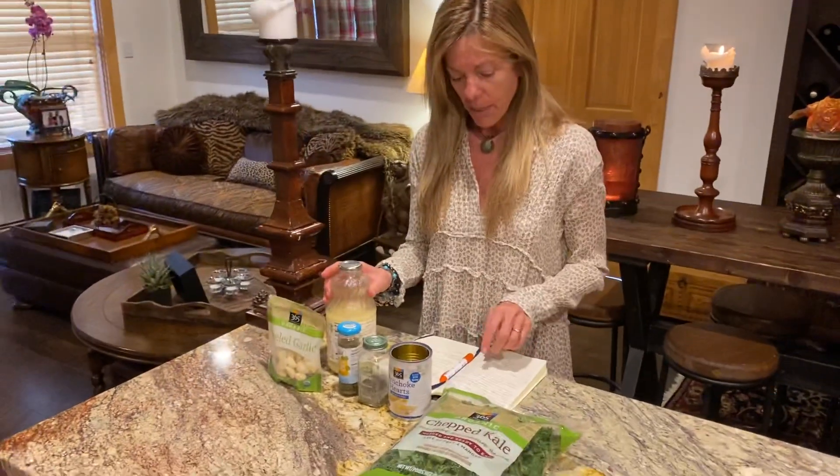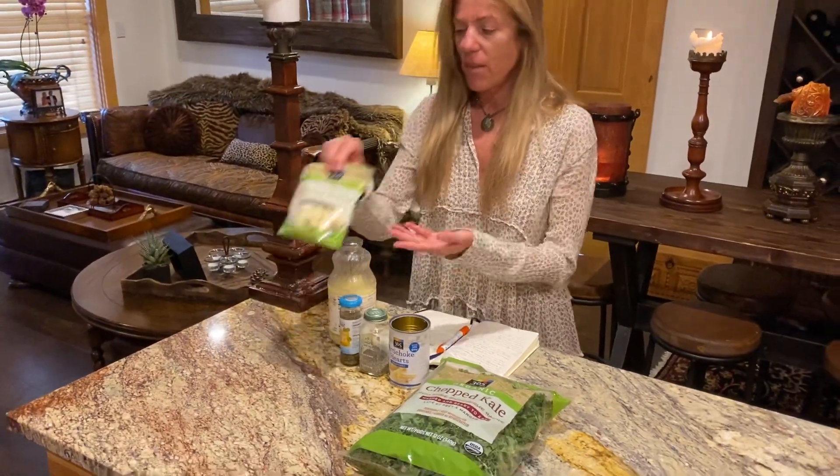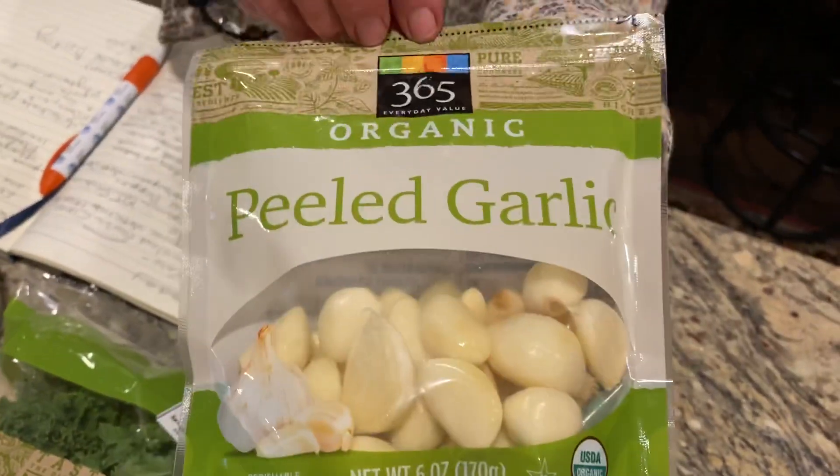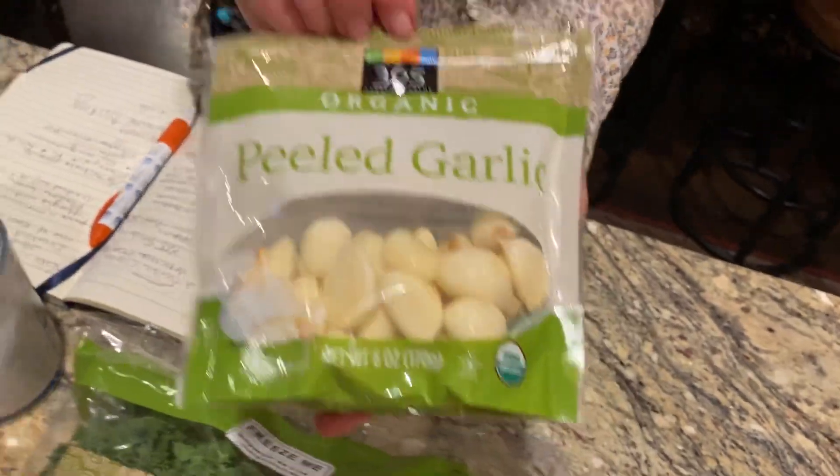And then I put in — I buy these peeled organic garlic cloves because I just love garlic and use them in everything. I call that lazy man's garlic.